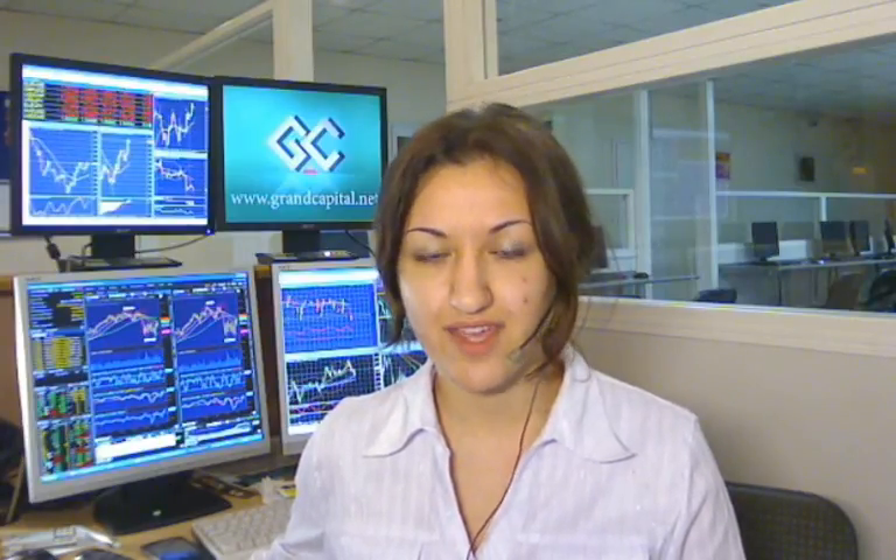You have watched Daily Market Review with me, Smaila Voslava. See further details on our site, grandcapital.net. Wishing you a good trade and see you later.